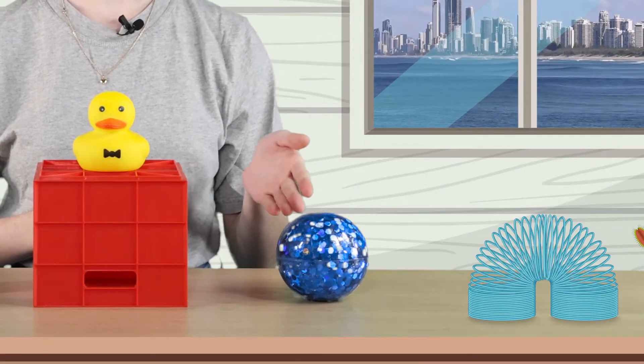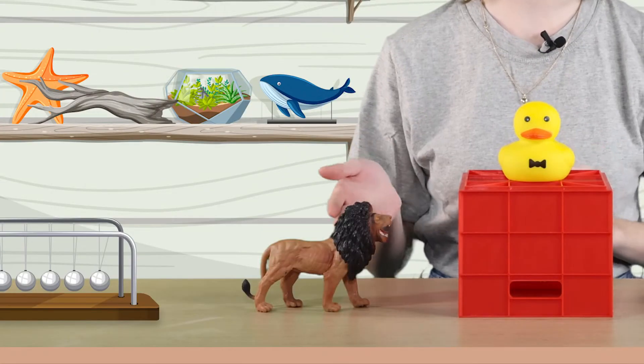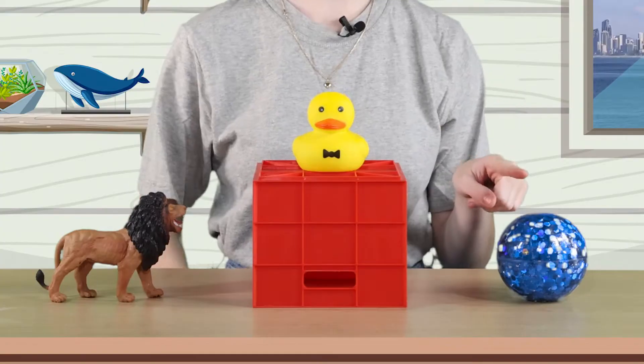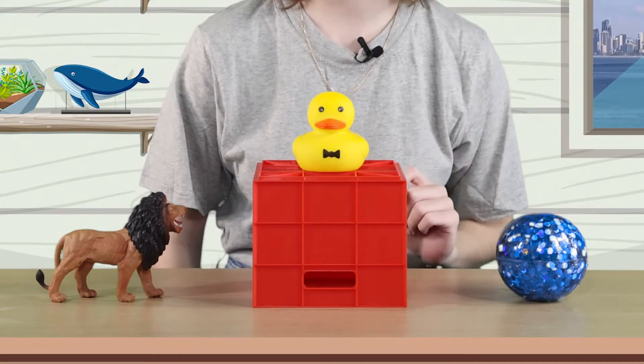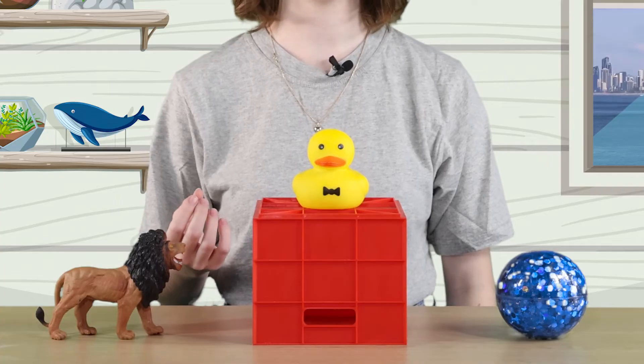There's a ball, a rubber ducky, a plastic crate, and a toy lion. Where's the ball? The ball is next to the plastic crate. What about the rubber ducky? The rubber ducky is on top of the crate. When we talk about where something is, we talk about its position.